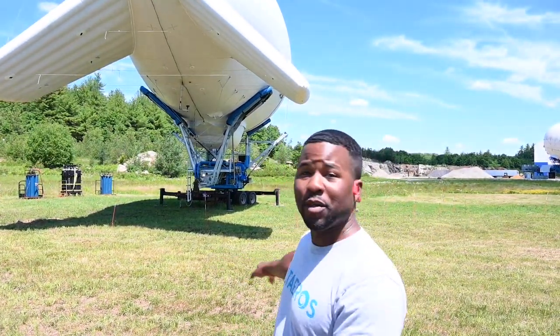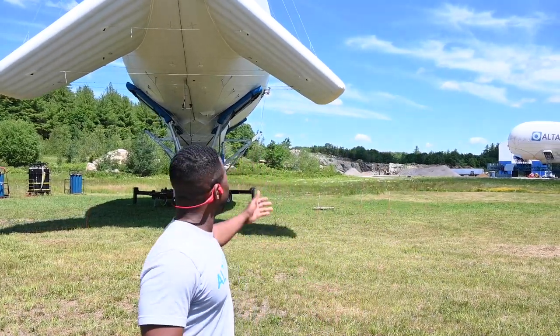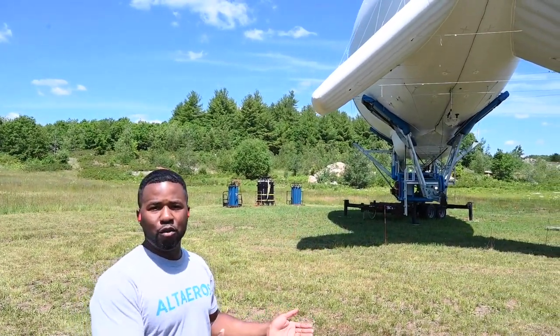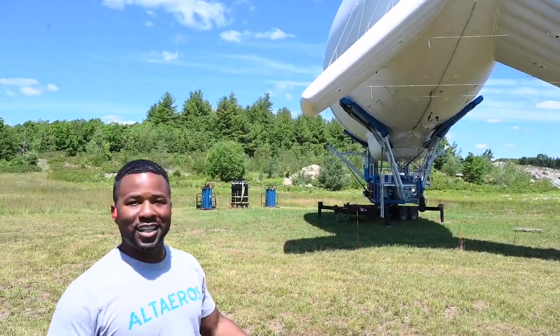So behind me is the ST-Flex. First thing: safety. Watch out wherever we step — make sure we don't step on any tethers, fibers, or anything like that. Right now it's in freeze loop, which means the aerostat is on the ground, it's docked, and it moves and lines itself with the wind. We have to be careful not to get run over or hit.